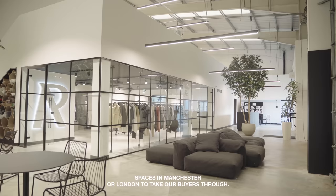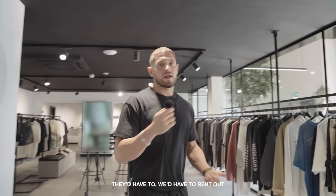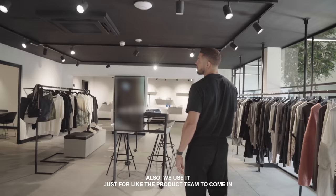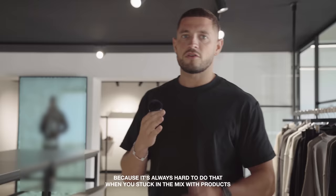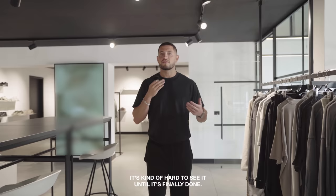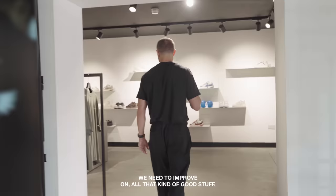Coming this way, we've got a pretty cool showroom. We always used to rent out spaces in Manchester or London to take our buyers through — when Harvey Nichols, Selfridges, or End came through, we'd have to rent a space and show them around the collection. Now we've built it in-house so we can invite all our buyers here. We also use it for the product team to come in, feel the product, see the designs, look at the collection and build out what the future of the brand is going to look like. It's always hard to do that when you're stuck in the mix. You're looking at things from the past, from the future, but not seeing it as a whole — not until it's displayed in a showroom. This gives us room for development, seeing the collection, figuring out what's missing, figuring out what we need to improve on.